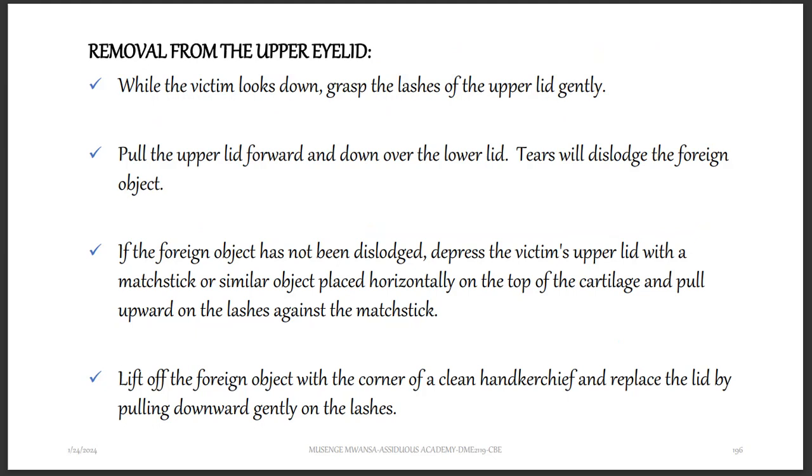For removal from the upper eyelid: while the victim looks down, grasp the lashes of the upper lid gently. Pull the upper lid forward and down over the lower lid to dislodge the foreign object. If the foreign object has not been dislodged, depress the victim's upper lid with a matchstick or similar object placed horizontally on top of the cartilage and pull upwards on the lashes against the matchstick. Lift off the foreign object with the corner of a clean handkerchief and gently place the lid down on the lashes.